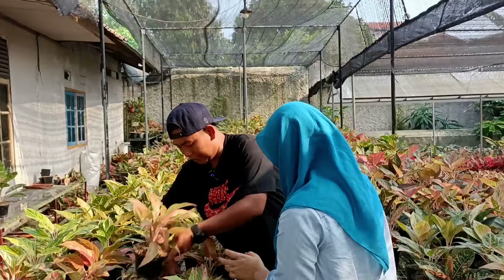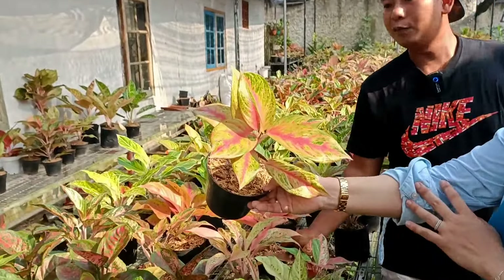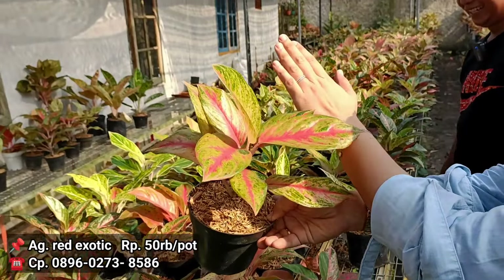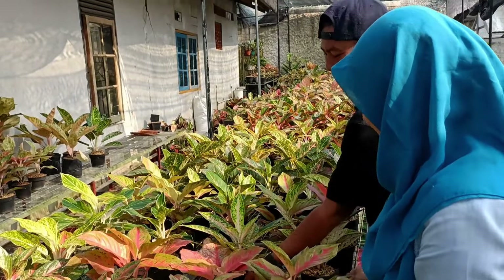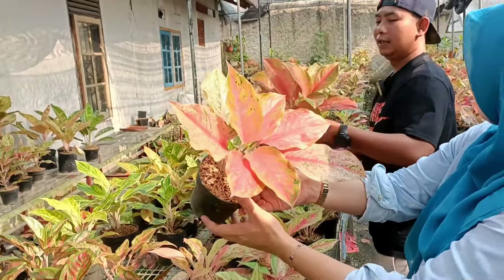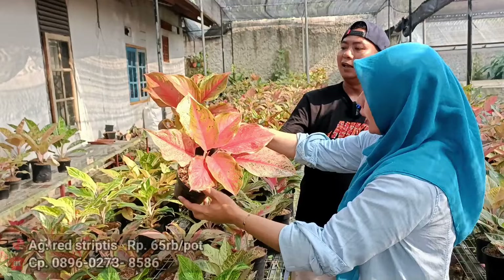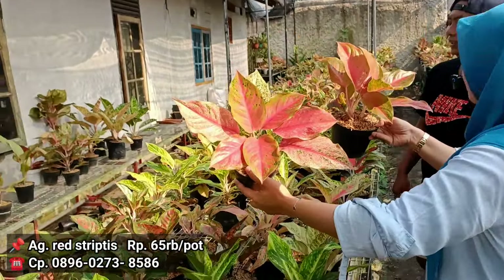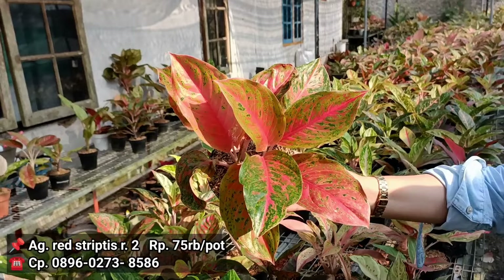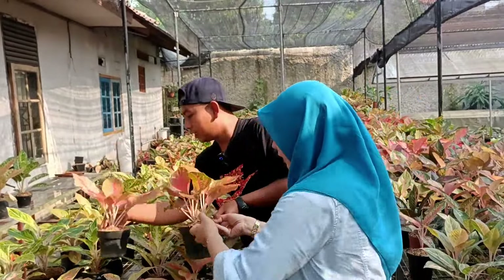Terus kita lanjut lagi, ini Red Exotic. Harganya berapa? Di 50-an, merah ya. Strip test mutasi? Strip test mutasinya ini, tapi mutasi banget. Harganya berapa? Di 65. Yang ini 75. Kalau 65 itu 1. Tapi kalau harga 75, rumpun 2. Seperti ini dengan harga 75-an. Jadi ada 2 stok ya.